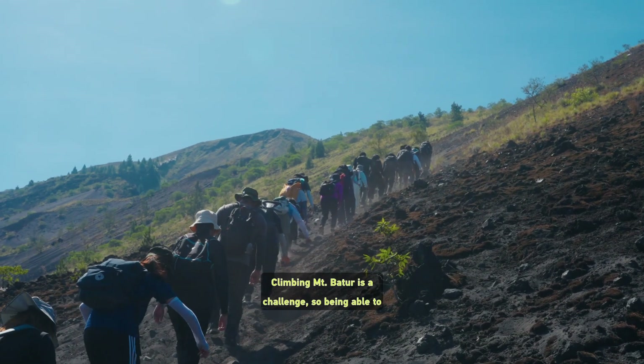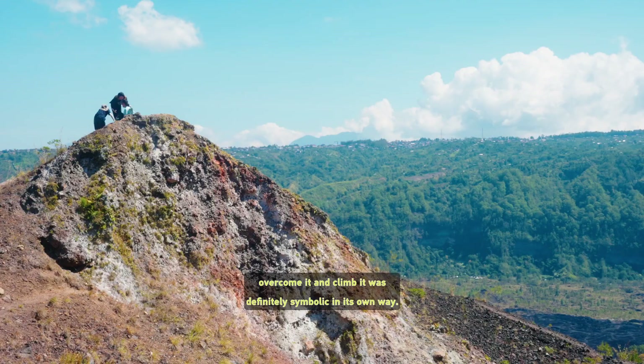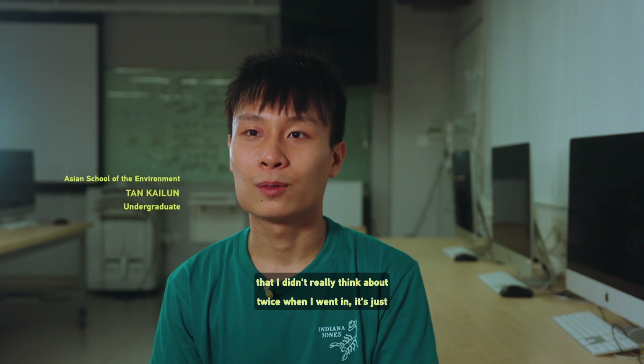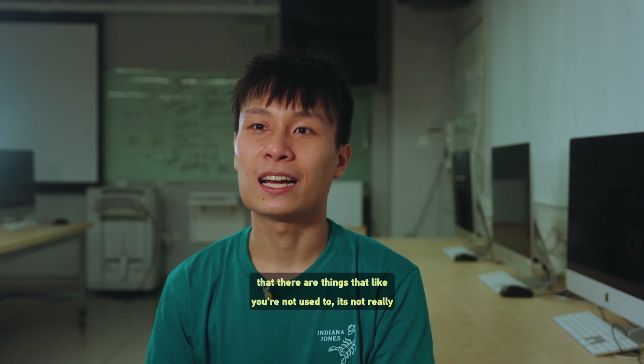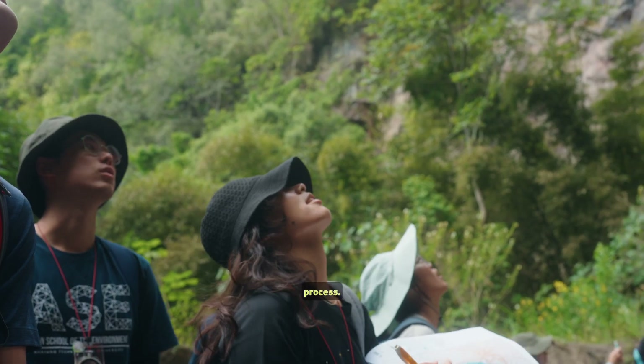Climbing Mount Bato is a challenge, so being able to overcome it and climb it was definitely symbolic in its own way. It's part and parcel of this outdoor experience — something I didn't really think about twice when I went in. It's just really just go for it and do it. It's still challenging in the sense that there are things you're not used to and it's not really comfortable, but at the same time I really enjoyed the whole process.